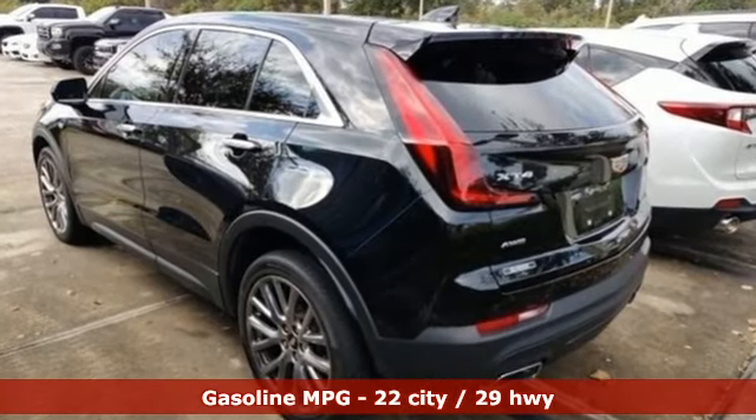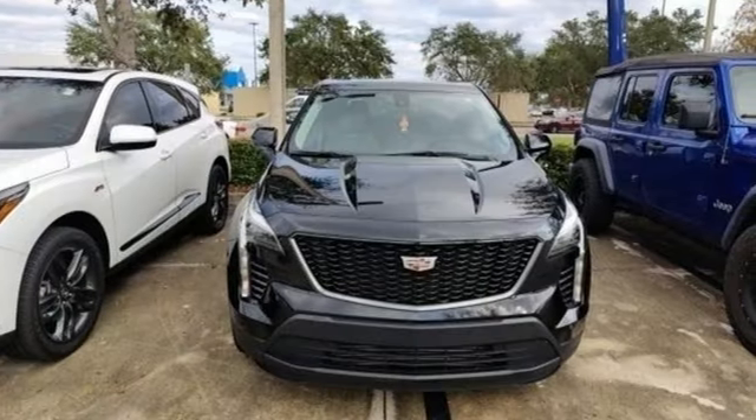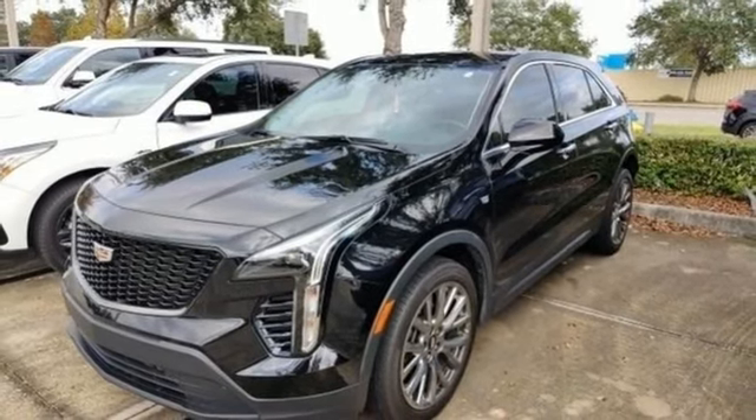Automatic transmission, four-wheel drive, smart device navigation, Apple CarPlay, Android Auto, dual zone climate control, rear parking sensors, Bluetooth streaming audio.